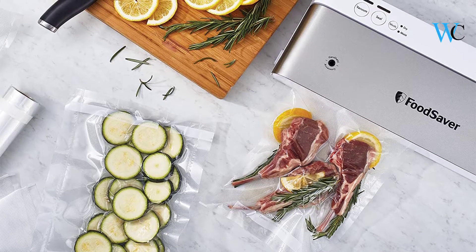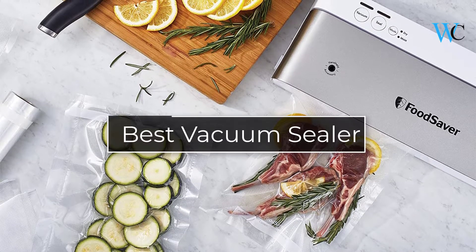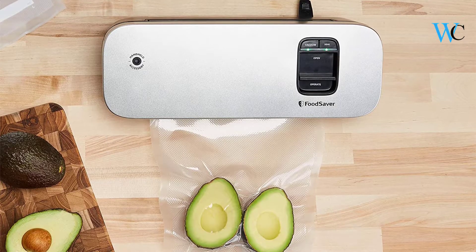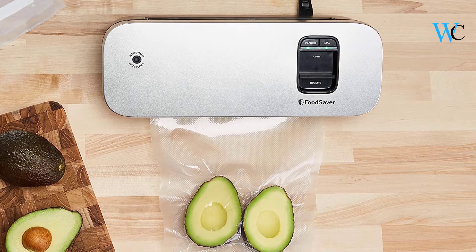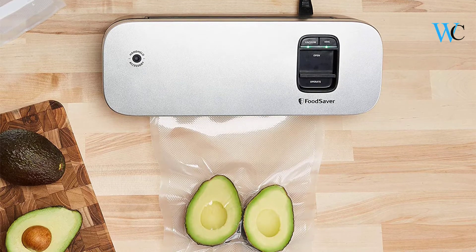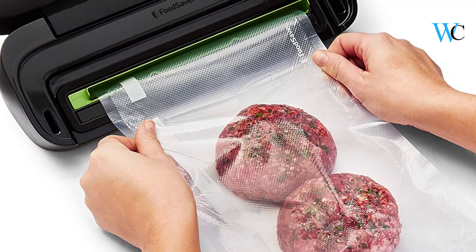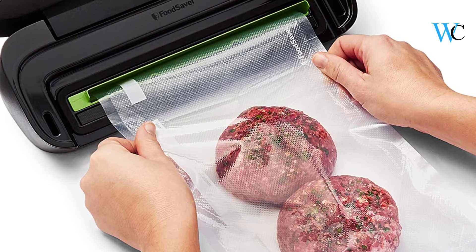Hi viewers, today we are reviewing some of the best vacuum sealers available in the market. We have selected these products according to their price, durability, and user satisfaction. Check the description box below for more information about the listed products. Subscribe to our channel and press the bell icon for more product reviews.